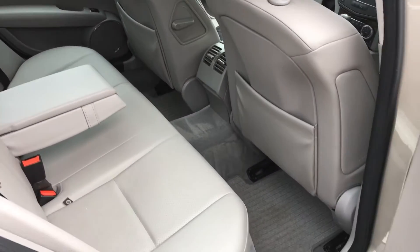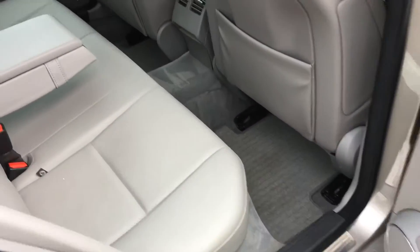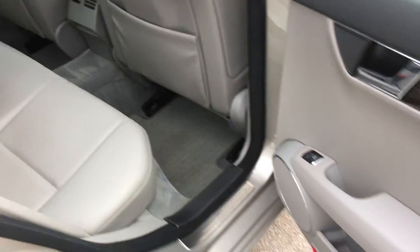Lovely and clean in the rear — in fact, I don't think those seats have ever been sat in. They were lovely and clean when it came in and we have fully valeted the car.